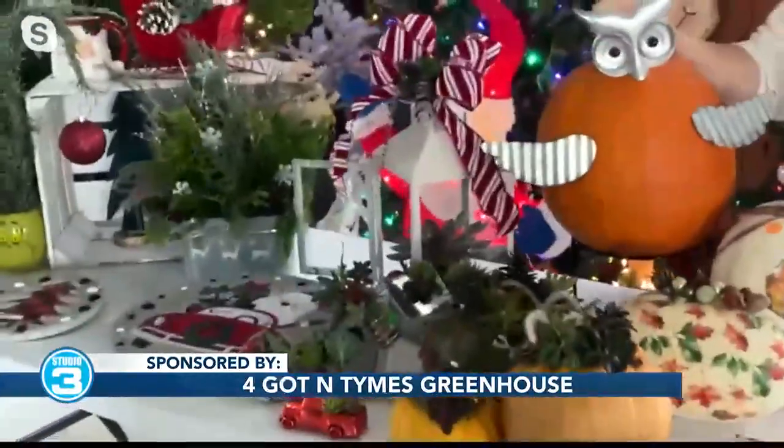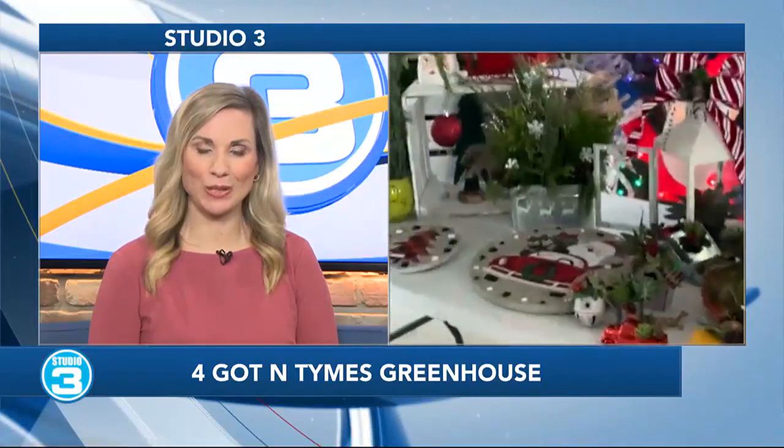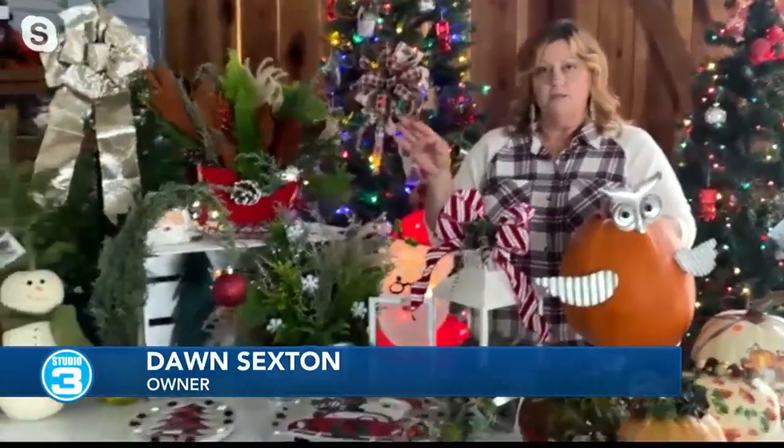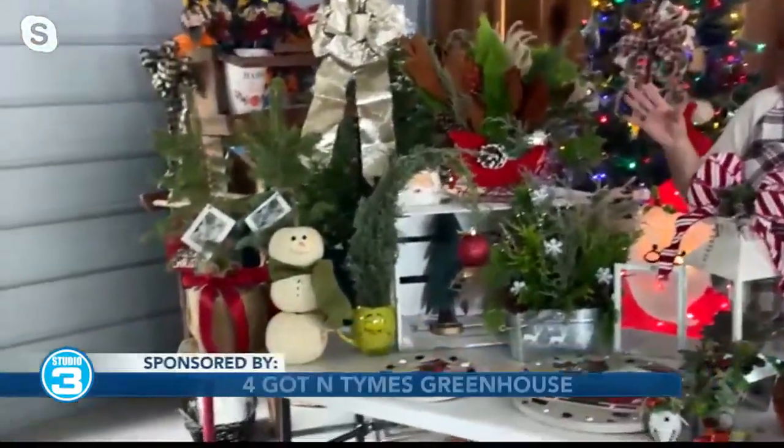I know many people think it's too early to think about Christmas decor, but you really see it everywhere. So what are you guys going to have? Yes, this is new this year. We're going to have a lot of the fresh magnolia, wreaths, and garland. We're going to have fresh greenery that they can come in and make a planter with.